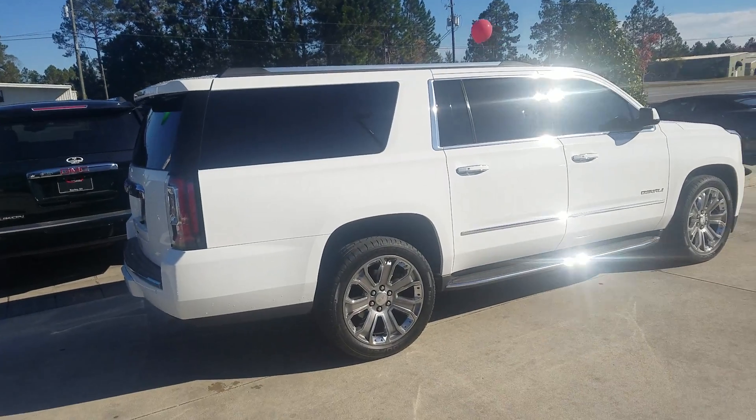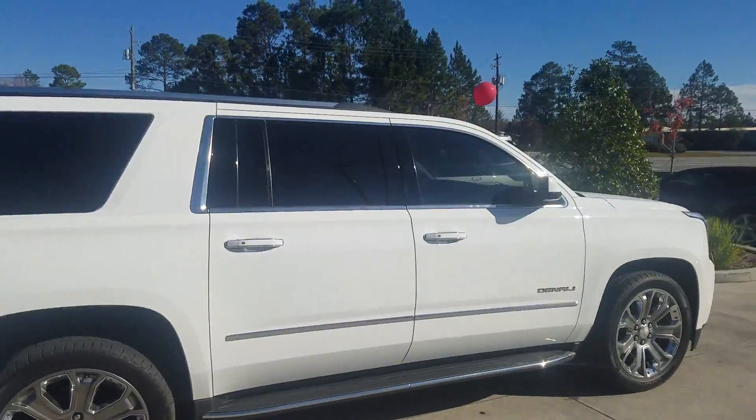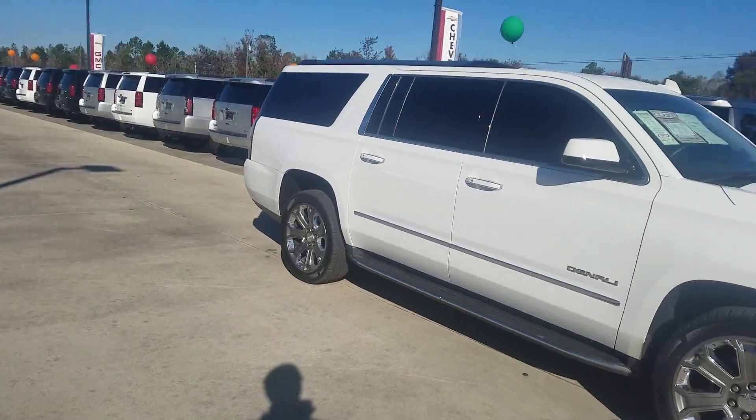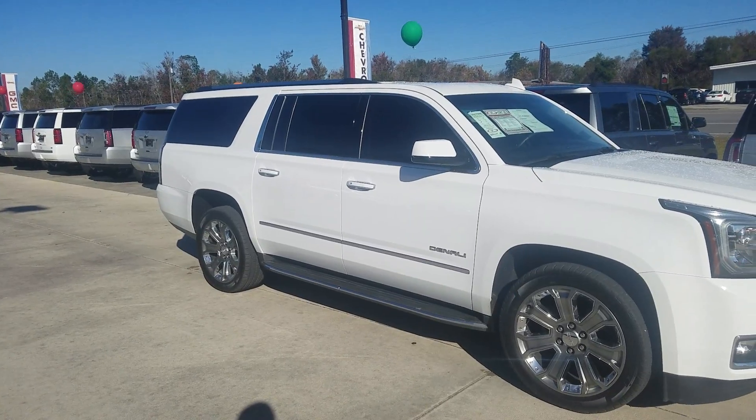Good morning, Patrick. This is Kevin at Woody Folsom. I spoke with Chris and he said he may be interested in either a Suburban, a Denali XL, or a Yukon XL.